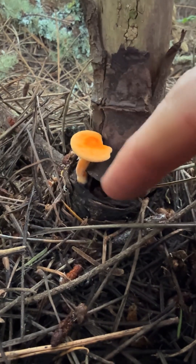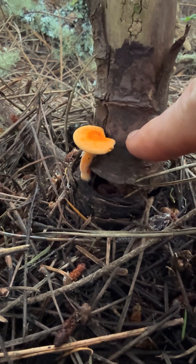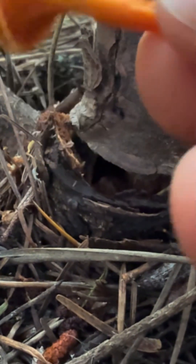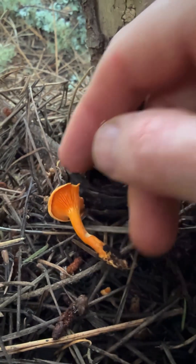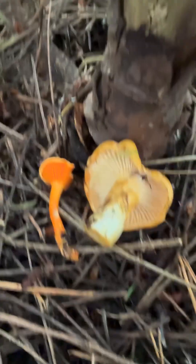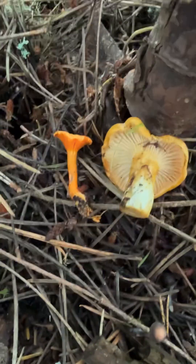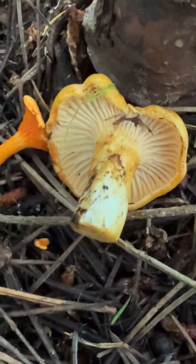Here's a cute little false chanterelle — Hygrophoropsis aurantiaca. It's actually growing on wood, which real chanterelles do not do. Hygrophoropsis has real gills, unlike the ridges of a chanterelle, and it's much more orange and kind of stringy and hollow. Here's an actual Cantharellus — a true chanterelle — so you can see them side by side. False chanterelle versus true chanterelle. Hygrophoropsis aurantiaca isn't toxic but doesn't taste great, while Cantharellus formosus is a much better edible mushroom.